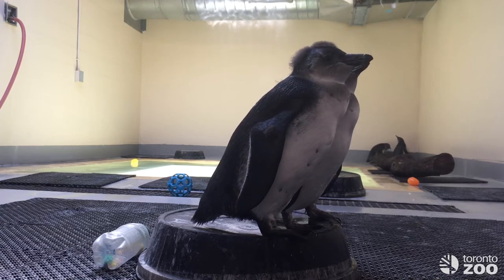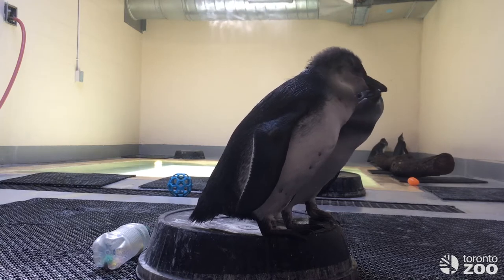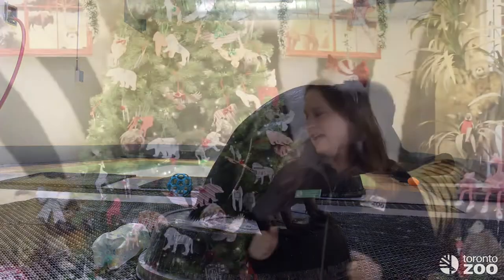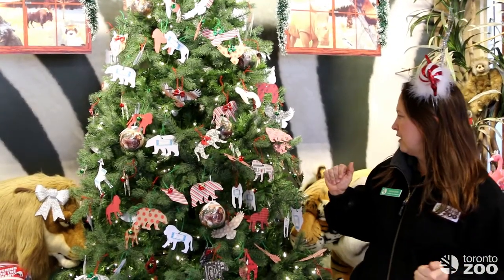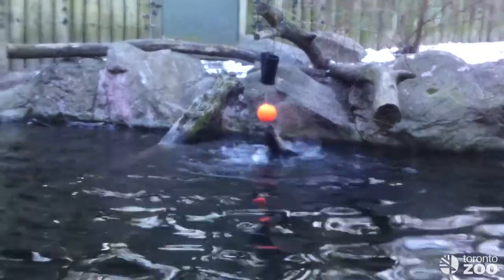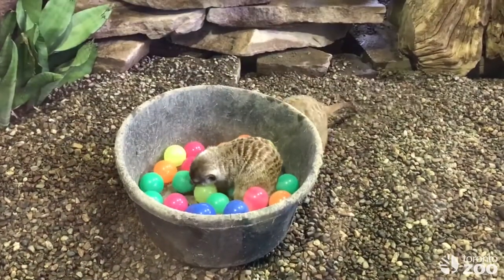They wouldn't necessarily experience bubbles in the wild, but they would experience a whole bunch of different things, so it allows them to use their brain and use their bodies and move around. There's all sorts of different things here — everything from Kongs to holy roller balls to ball pit balls that our meerkats love to dig through.